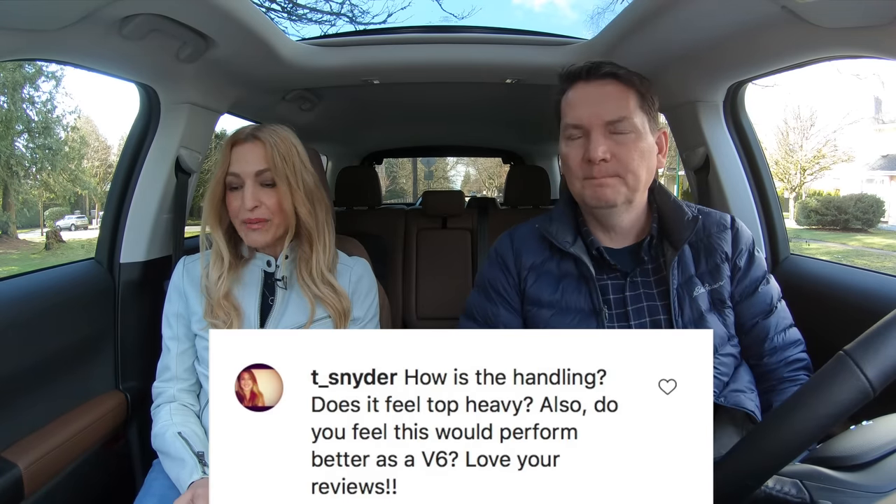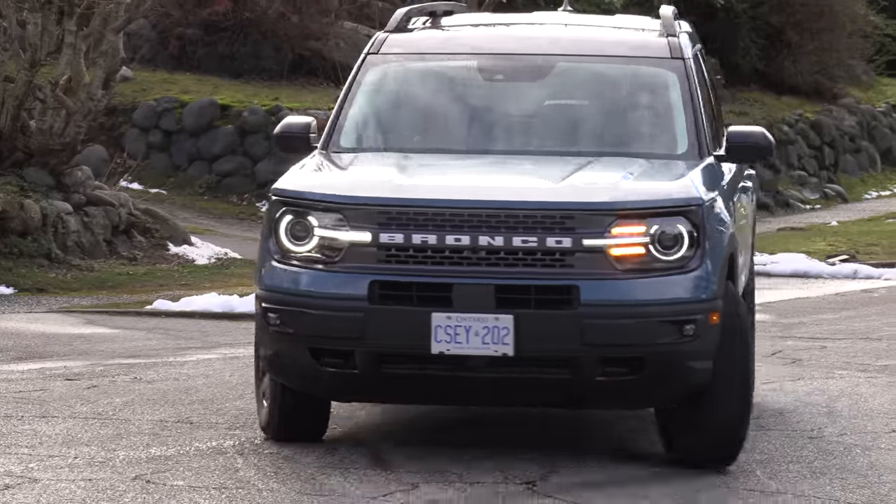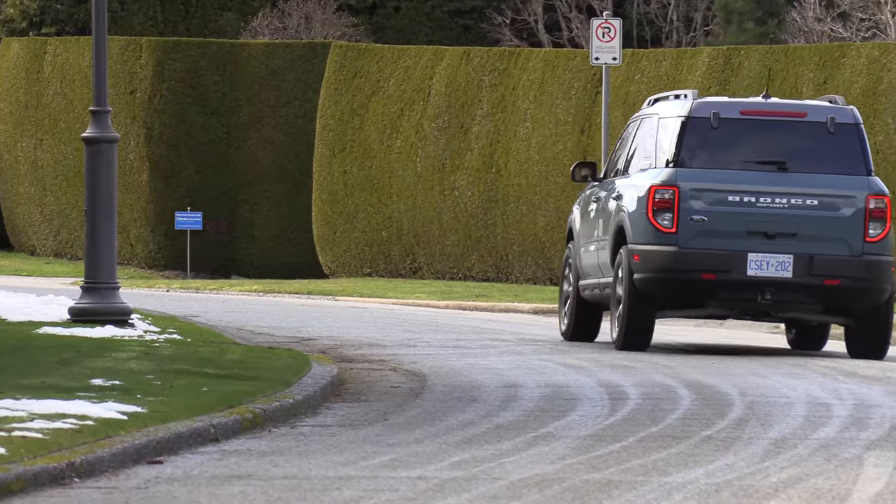There were a lot of great questions this week. First up: how is the handling, does it feel top-heavy, and would it perform better with a V6? Not top-heavy at all — it handles so well, it's a comfortable drive, and there's plenty of power; it doesn't need a V6. This two-liter engine actually made its debut in the Range Rover Evoque — it's an impressive engine. Not lacking power at all; it's a very nice SUV.